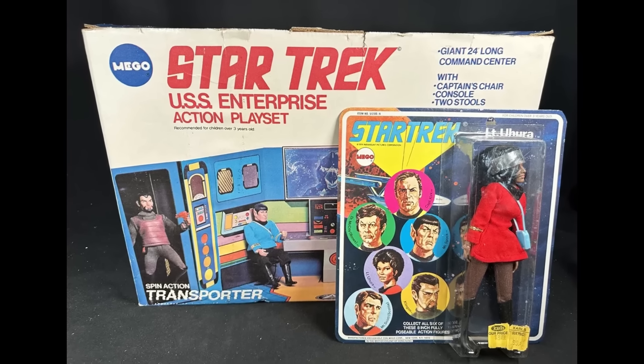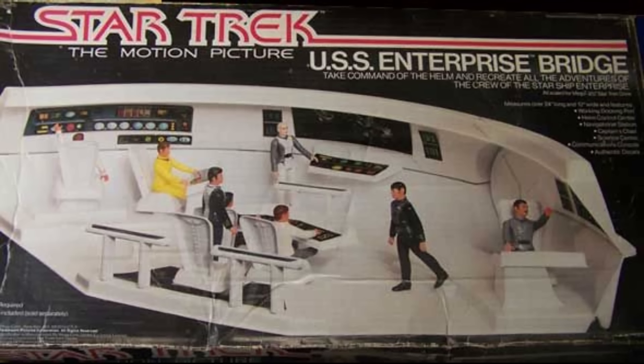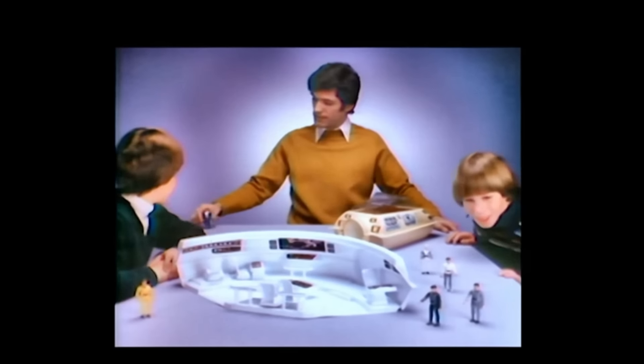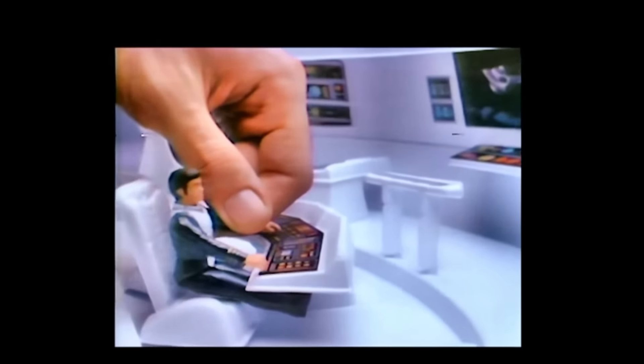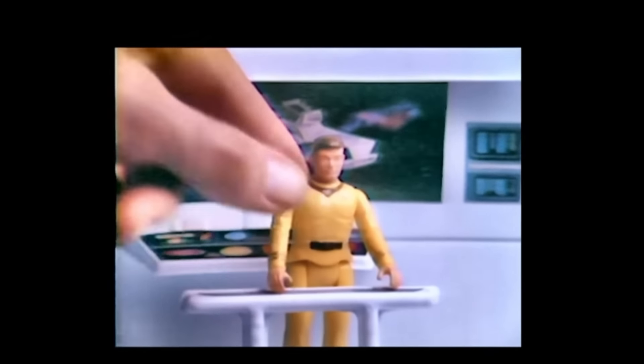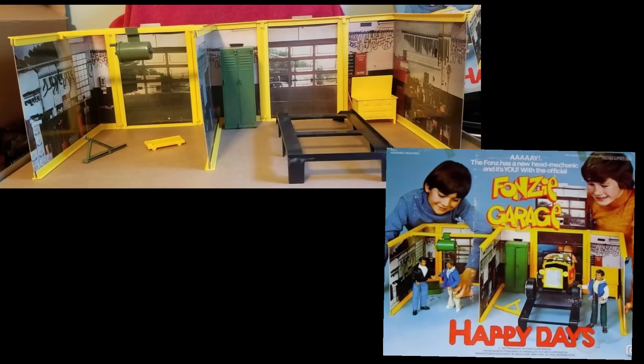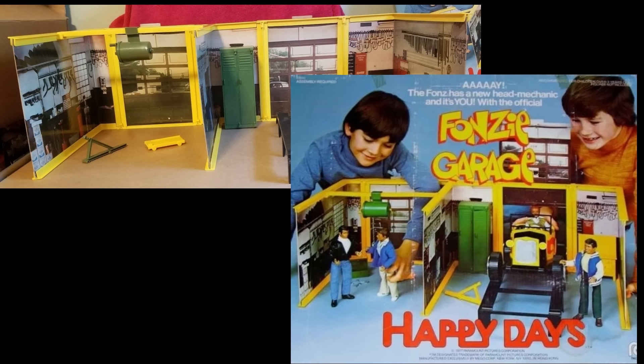Mego certainly led the way during the decade. It even closed out the 70s with a nicely constructed Star Trek Enterprise playset for the original motion picture and their set of three and three-quarter inch figures. But although some were fascinating, others stood out for their utter audacity or curiosity, like the Emerald City or Fonzie's Garage. You might think Fonzie's Garage should be mentioned, so — mentioned.